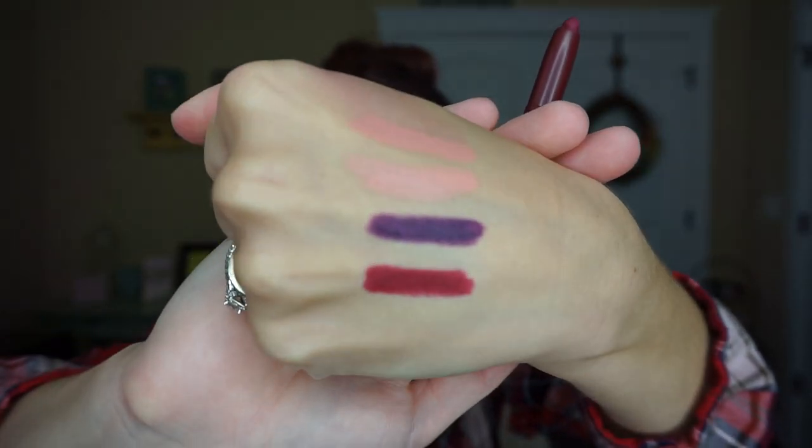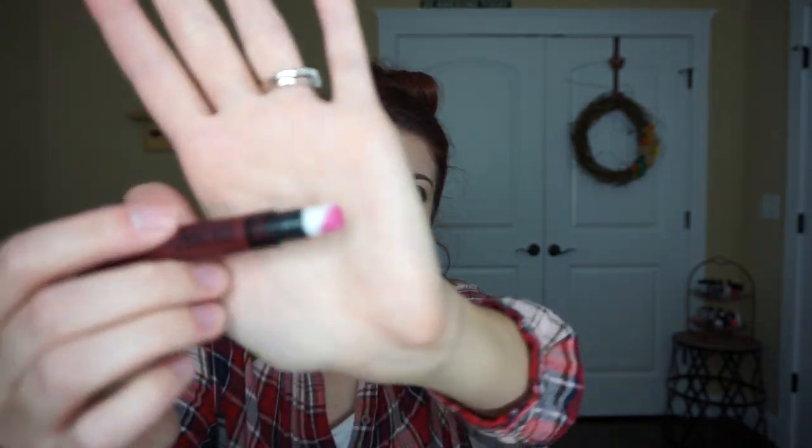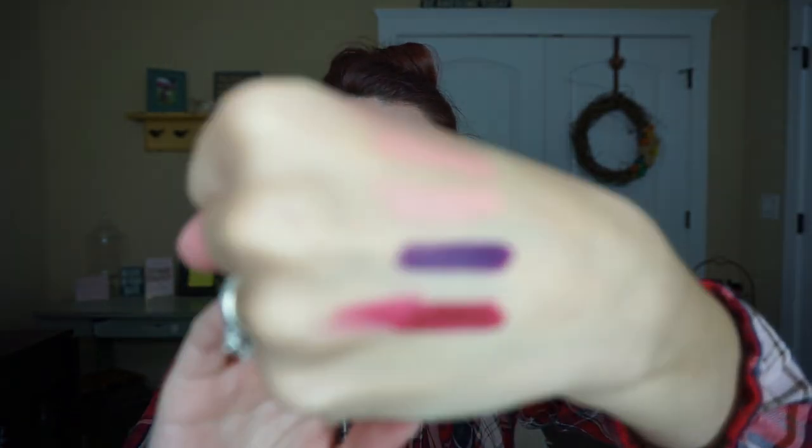Here's another lippy — the new Maybelline Color Blur in the shade Plum Please. The concept behind these is a little weird. When you open it, you twist the little end and the product comes up — it's a beautiful shade, super pigmented. It's a little more red than I was expecting; I wanted it to be more plum. It comes with a little silicone smudger and you're supposed to blur it out, but I just wear it as normal.